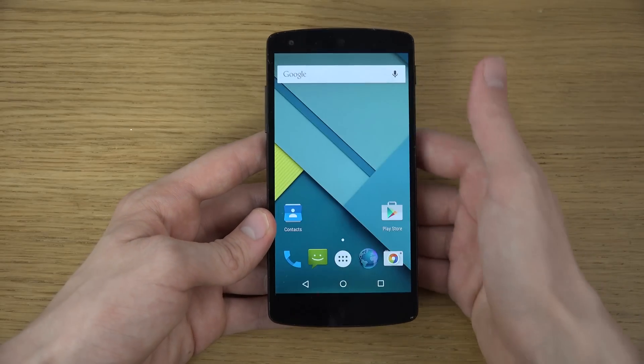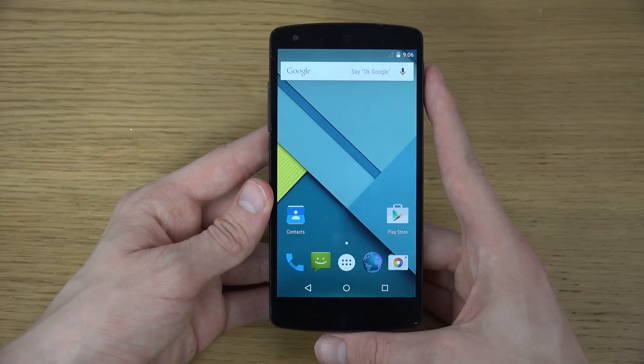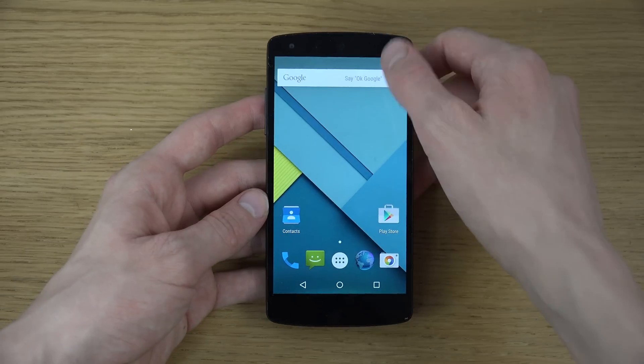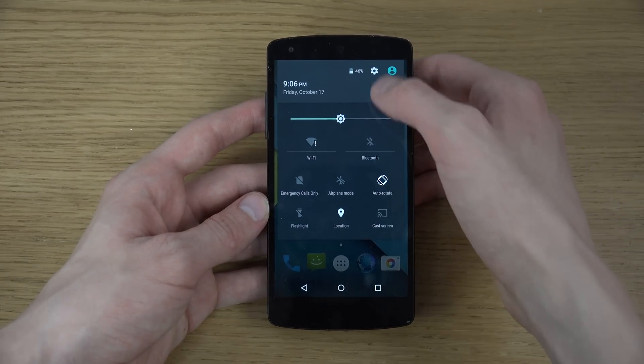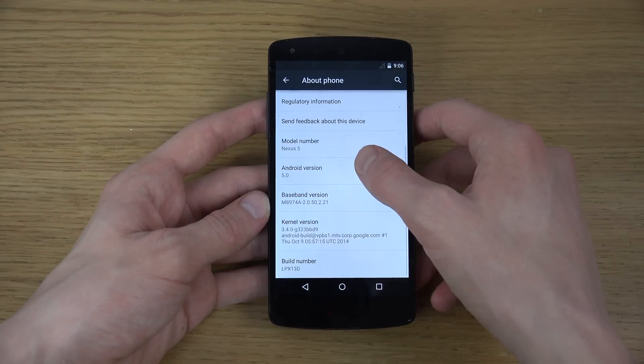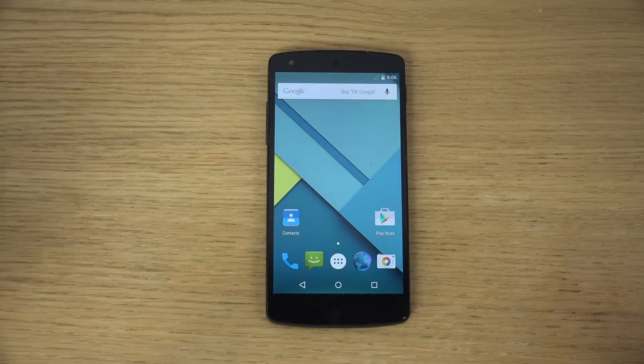Quick little setup here. I definitely will do more videos on this one — stay tuned for that and let me know what you wanna see. Let's just go to About Phone as well — Android 5.0, sweet, oh my god, that's nice. Definitely stay tuned for more videos, let me know what you wanna see, and have an awesome day.